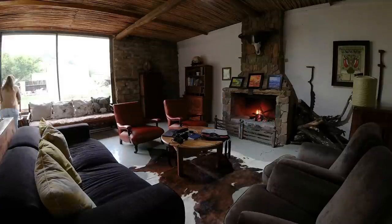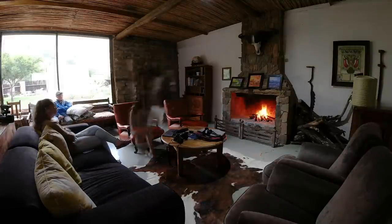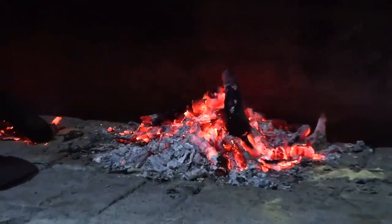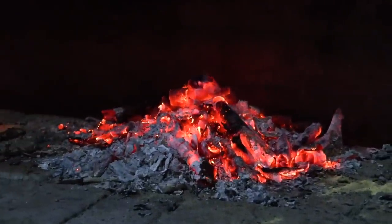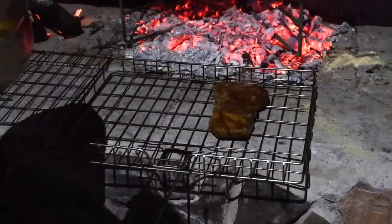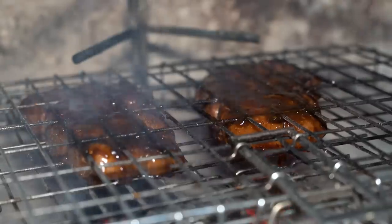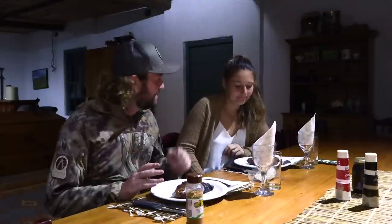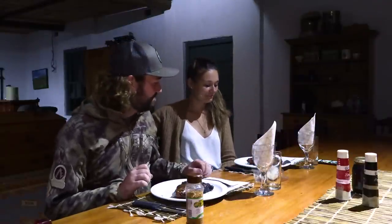Anton comes over to say hello and we spend some time discussing plans for the next day. Anton will be taking us out to some new spots to try to get some dassies and monkeys, and of course we are always grateful for the local knowledge. With the coals ready, it's time to get cooking. Dinner tonight is indoors because it is raining outside - a nice fire inside and some delicious steaks marinated for probably a day or so, with some gorgonzola cheese melted over them. Welcome to Wittmannsklof and enjoy the rest of the series.